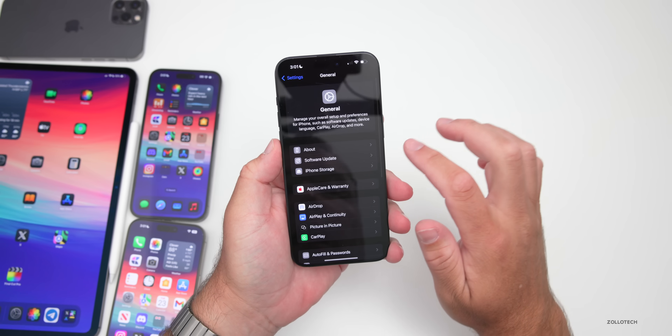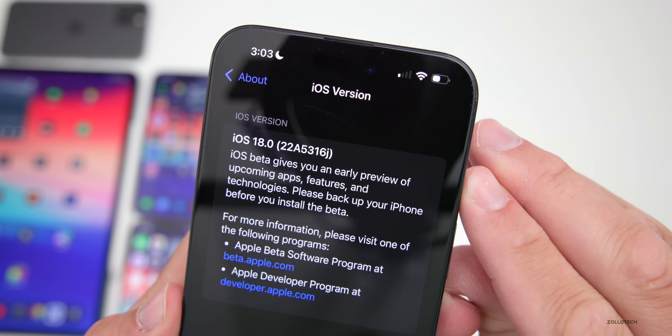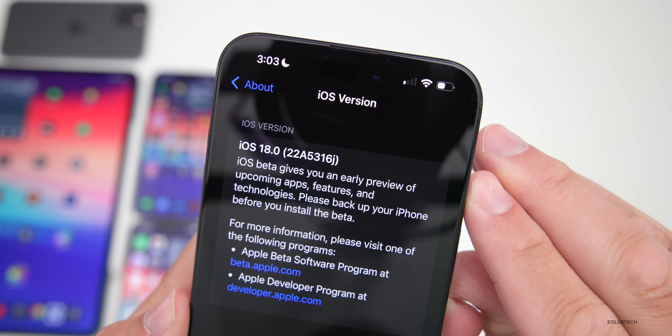Let's take a look at the build number. We'll go to Settings, then General, then About. The build number is 22A5316J.